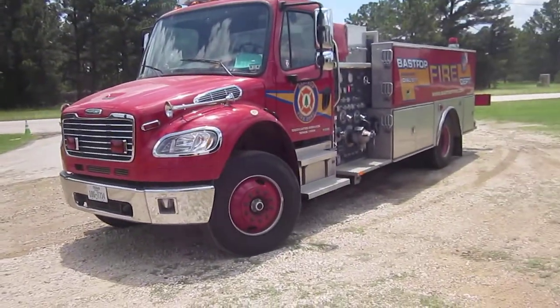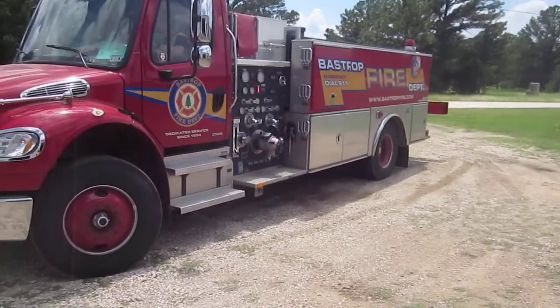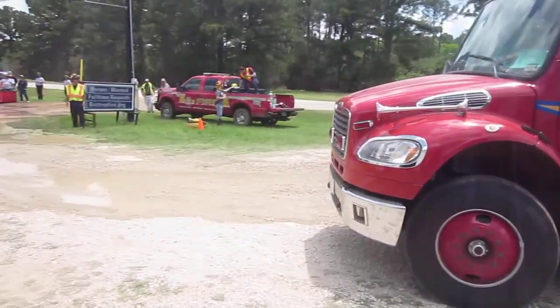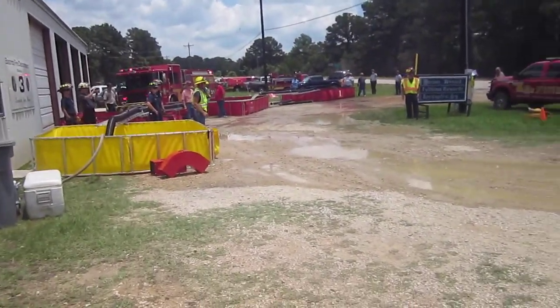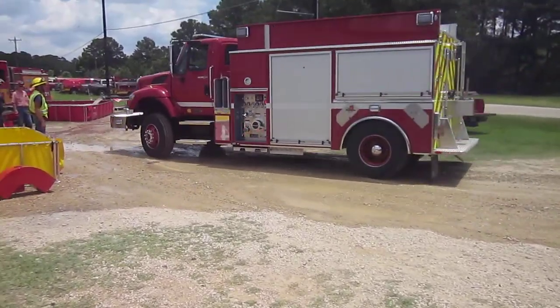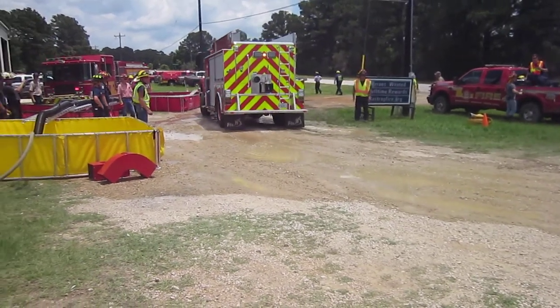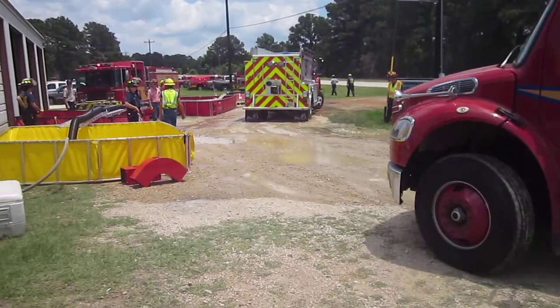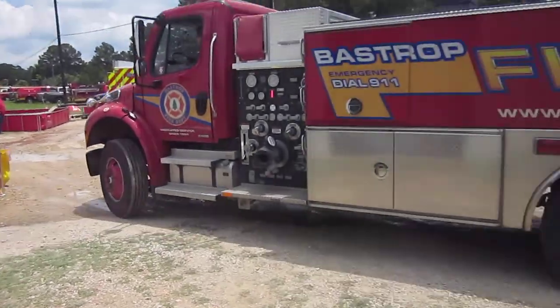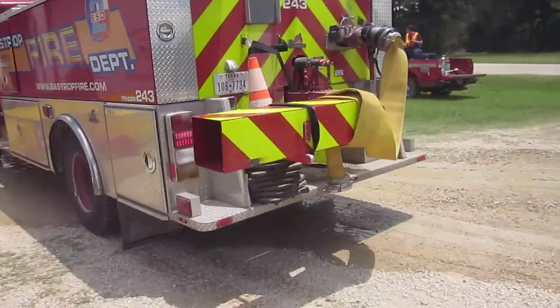We've got tenders coming in. Bastrop 243 is a 2,000-gallon tender — that's a Ferrara — getting direction as to which tank to dump to. There's also a demo tender, another 2,000 gallons of water. He's only dumping off the rear, so he's going to go to the last tank.